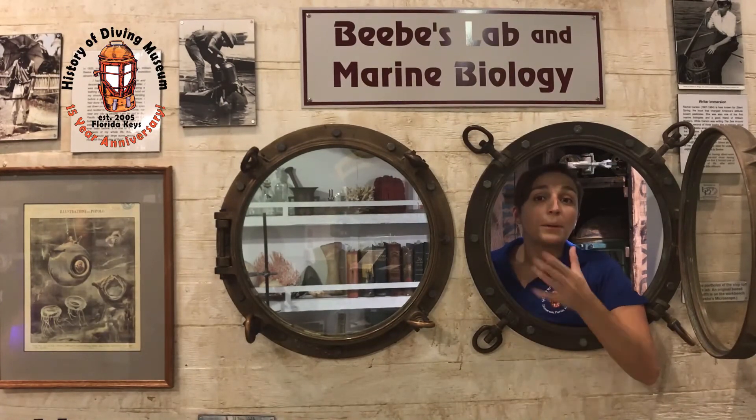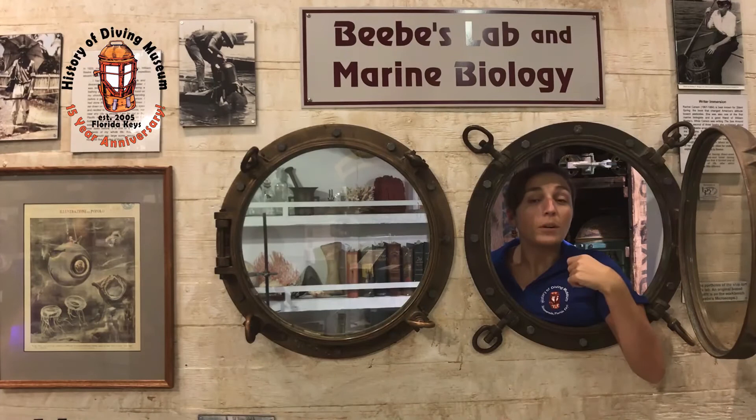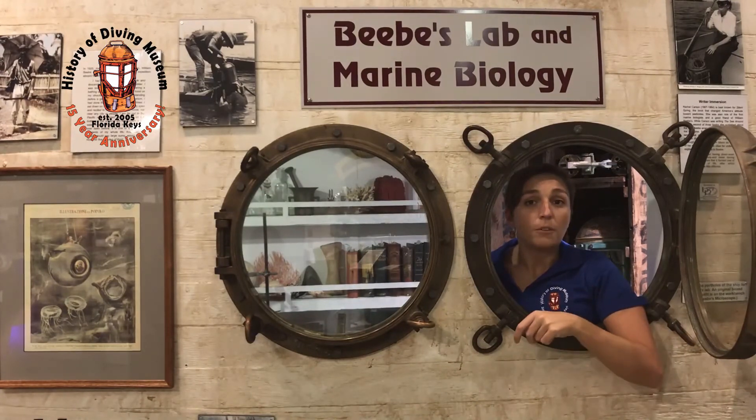Not only was William Beebe an adventurer, but he also was a mentor. He trained and helped new and upcoming marine biologists in the field, such as Rachel Carson, who ended up writing Silent Spring later on.